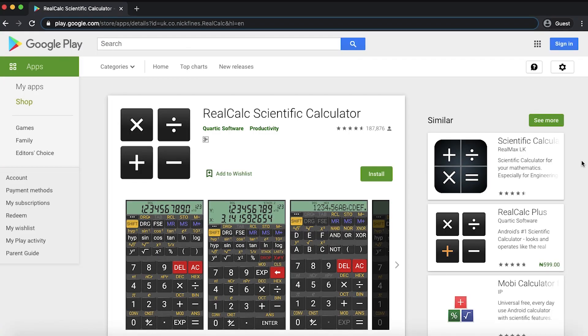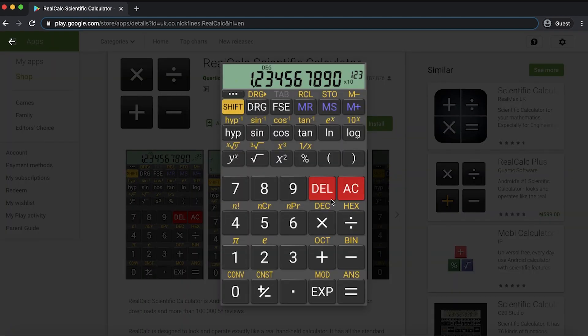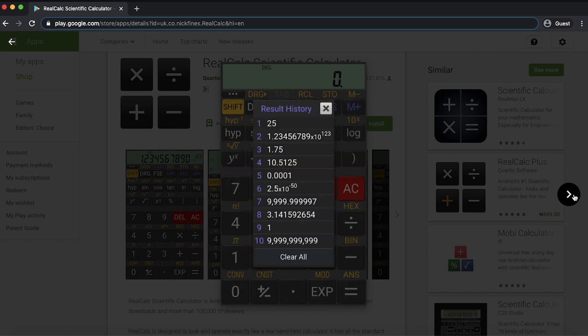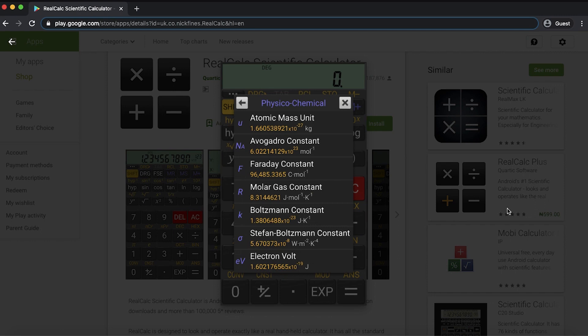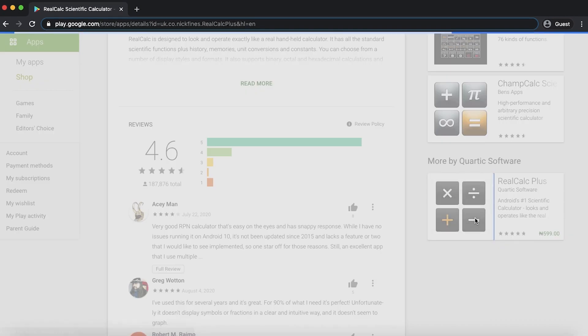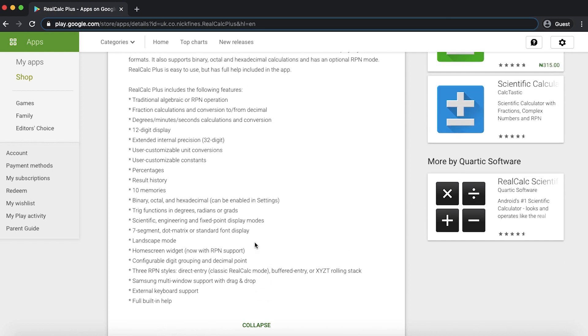Now we're getting into actual engineering apps. There's one called RealCalc Scientific Calculator, which has 187,000 positive reviews. It's a free Android calculator with all the capabilities of an engineering scientific calculator. If you forget your TI-83 or scientific calculator, you can download this app and have full scientific functionality. The plus version, only a couple dollars, adds fractions, degrees, minutes, seconds, customizable functions, and higher precision applications. Go play with this scientific calculator for sure.